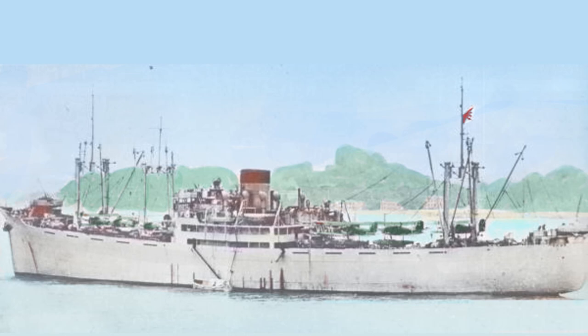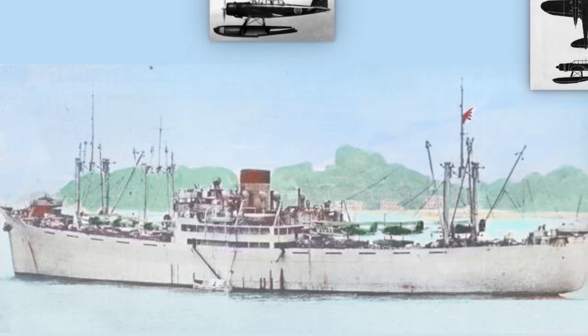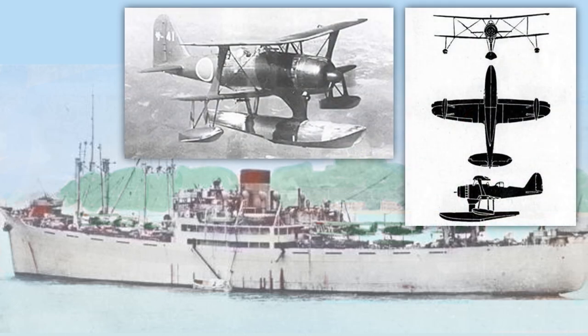By May of 1942, her complement included 14 aircraft, mostly Aichi Type 0 E13A1 Jakes, and also Mitsubishi F1M2 Petes. Her tail code on her aircraft was 'ZI' dash numbers. If you ever see a picture with 'Z' and 'I' as the beginning two figures on the tail code, that's from the Kamikawa Maru.